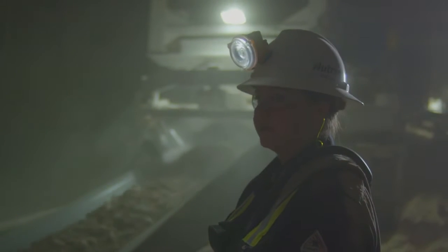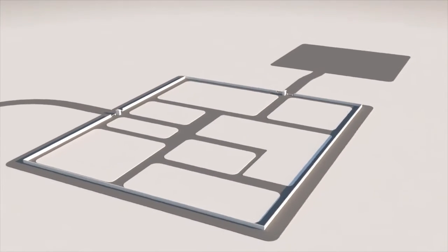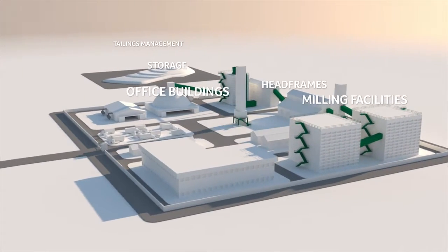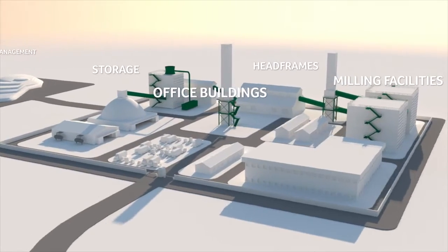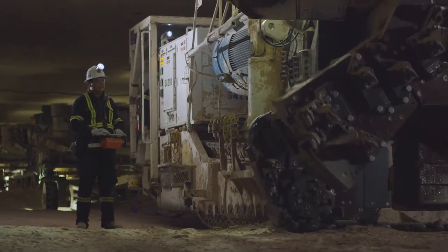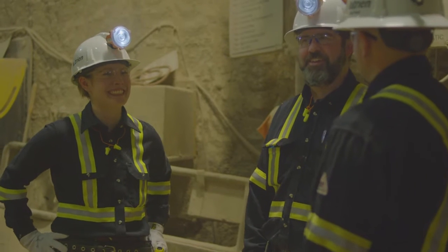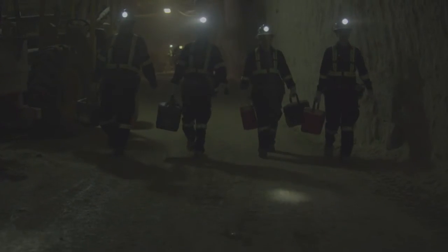A Nutrien potash facility is more than a mine. It is an integrated operation with office buildings, storage buildings, milling facilities, a tailings management area, and tall head frames that house the surface and production shafts. It's driven by people with a diverse mix of training and skills: geologists, mine workers, engineers, administrators, technicians and others. All these people contribute to feeding the future.